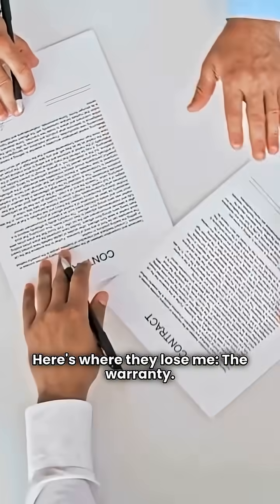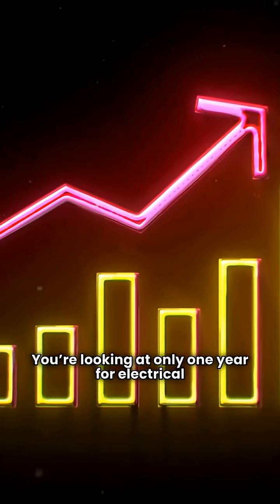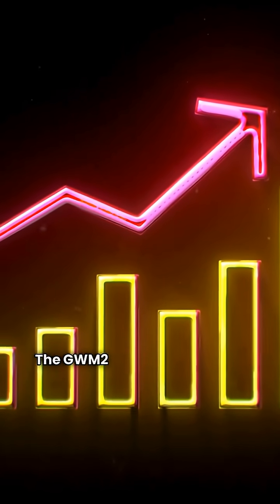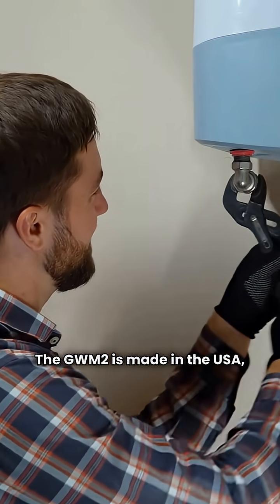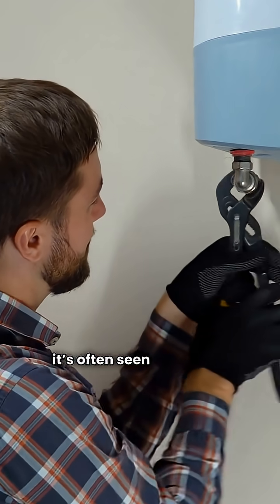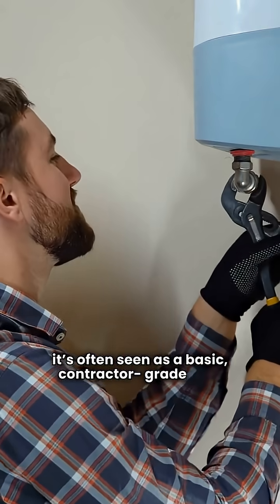Here's where they lose me — the warranty. You're looking at only one year for electrical parts and a 12-year heat exchanger warranty. The GWM2 is made in the USA, and you don't need a specialized dealer to buy it, which tells you it's often seen as a basic contractor-grade unit.